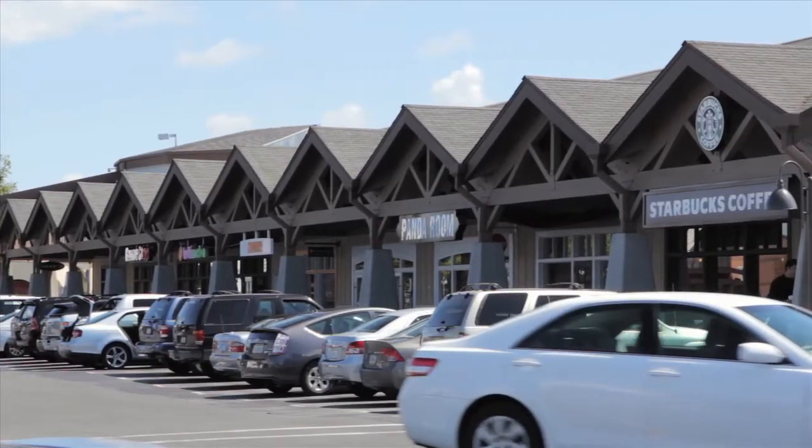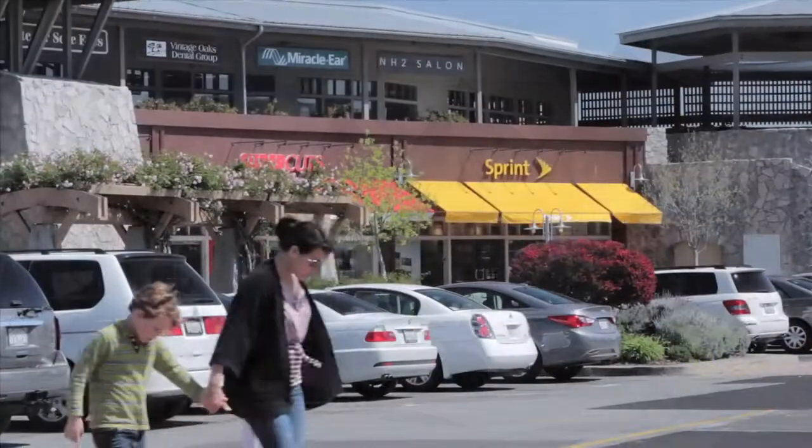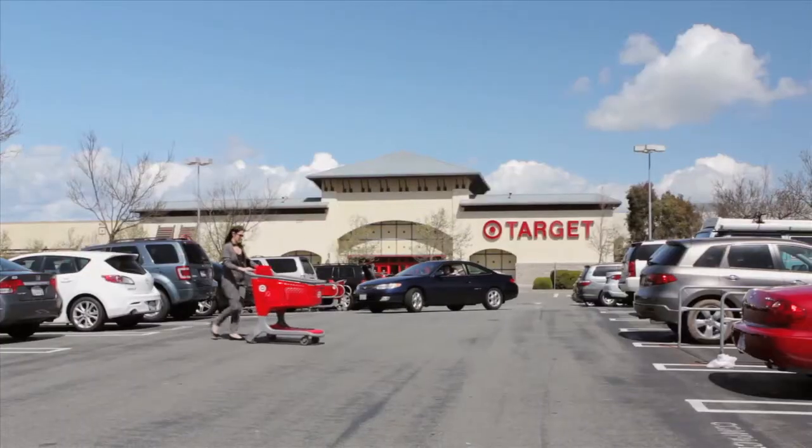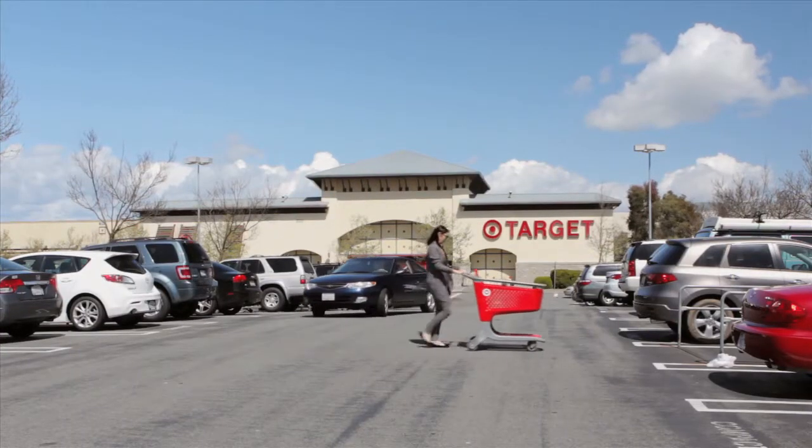Here, you can find just about anything you want or need. There are 55 stores and restaurants including Costco, Sports Authority, Target, BevMo, and more.